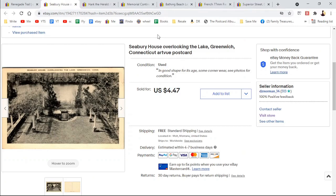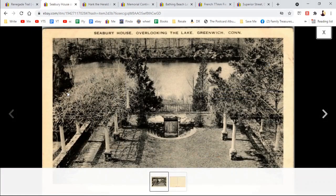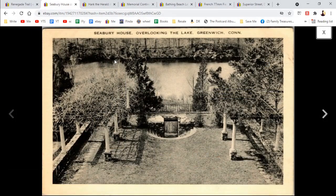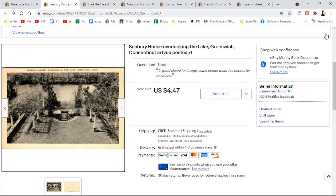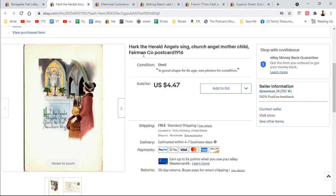We have Seabury House, overlooking the lake, Greenwich, Connecticut — Artview postcard. Artview was the publisher. It just looks like arbors or pergolas — it doesn't look exciting, but somebody knew what this was. $4.47. Here is a Christmas one — 'Hark the Herald Angels Sing' — just the scene of the mother and child.